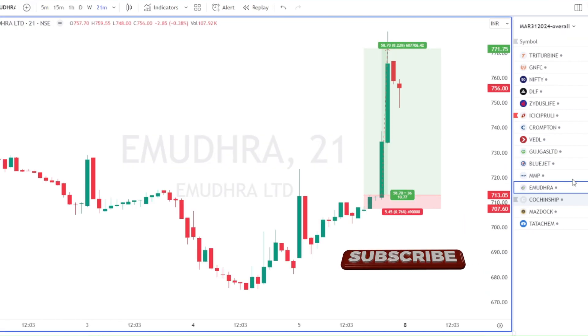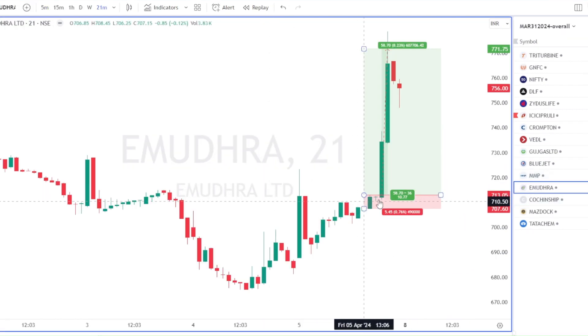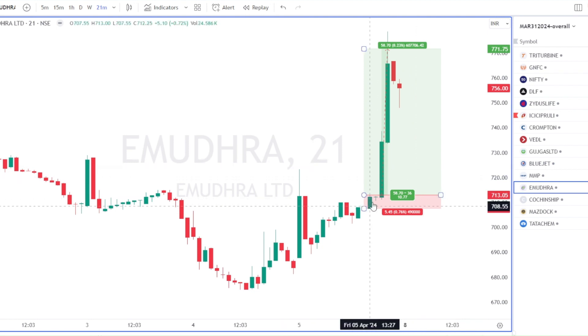Next was Emudra, which I took quite late in the day as a delivery trade, so I'm still holding the stock. Emudra was a kind of reversal trade — there was a beautiful inside bar that formed following a bullish signal at the resistance, and then it just took off. It moved in two parts from 713 to 781.